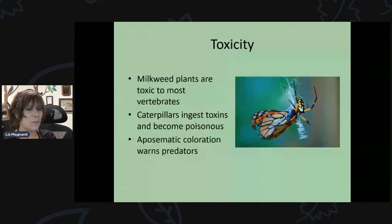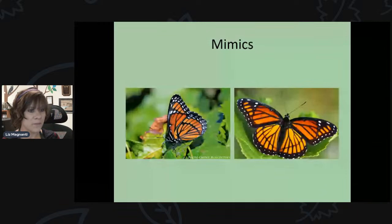Monarchs are toxic. Milkweed plants are toxic to most vertebrates — the chemicals inside milkweed leaves are toxic to mammals. As caterpillars eat those leaves, they also become toxic. They have what's called aposematic, or warning, coloration to warn predators that they are toxic. That said, they do still have some predators, like spiders.